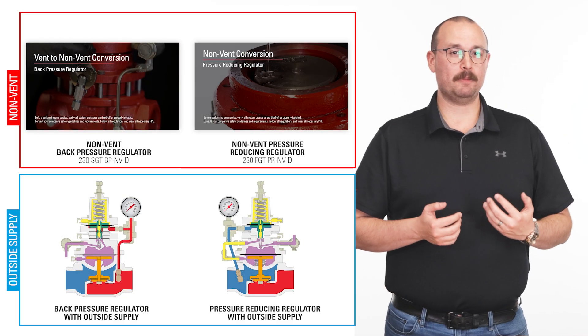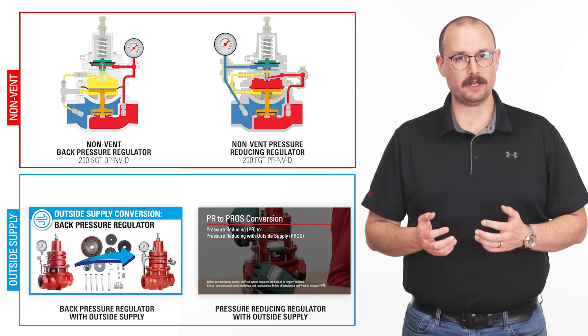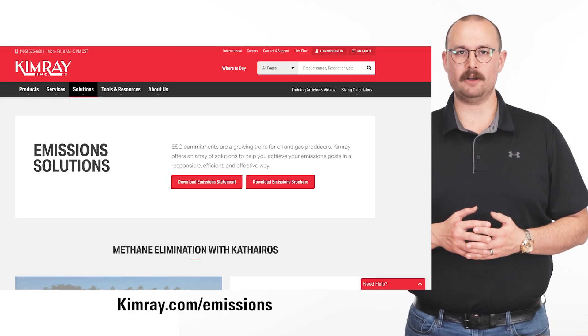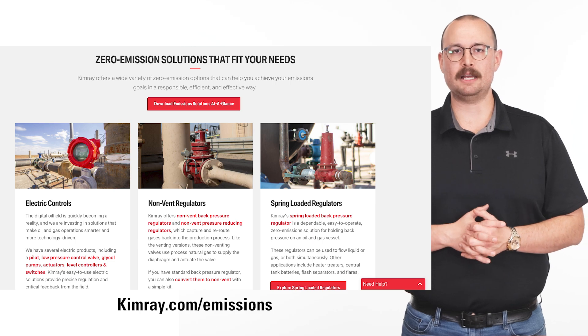We are dedicated to helping producers achieve their emissions targets. To explore more emission-free options, including electric solutions and compressed air, check out our Emissions Solutions page at kimray.com/emissions.